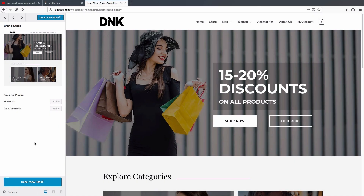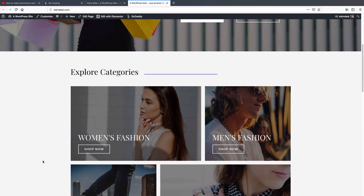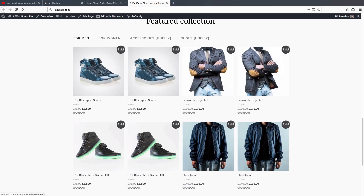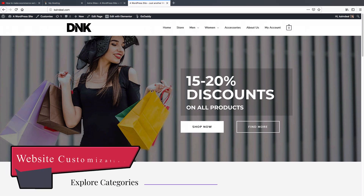We have successfully imported the site. Click 'Done' then 'View Site'. This is what your ecommerce website looks like by default. When you hover your mouse over any of the products, you can see a little preview and a cart button.